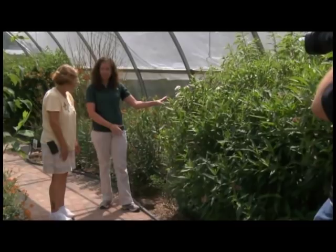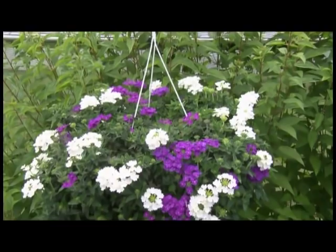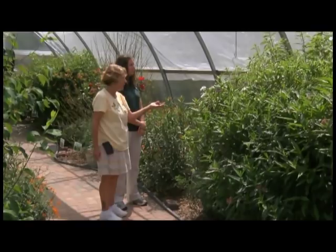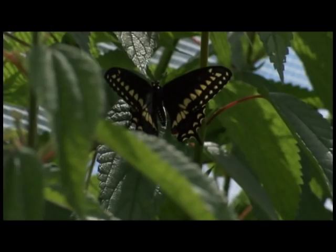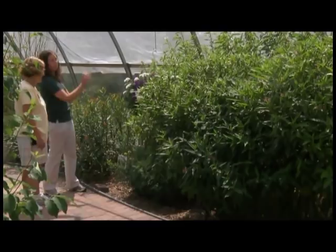We have some more rue and then this is for nectaring here too. And the plant behind it is false nettle — it's not showy but this is a host for four different species of butterflies: eastern commas, question marks, red admirals, and Milbert's tortoiseshell. This is false nettle, so you don't have to worry about getting stung like with stinging nettle or wood nettles. It's kind of a lot of bang for your buck — you still get that beautiful nectaring showy flower in front, and then the host plant in the back.